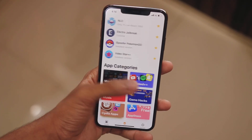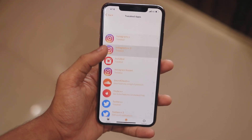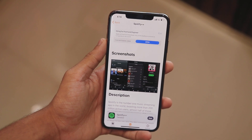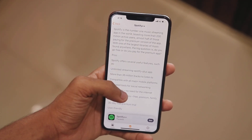Once you open that, you will have various app options. You have to go to the Tweaked++ option and you'll find all the tweaked apps over there. These apps have a lot of features — for example, Spotify++ lets you get all the Spotify premium features for free on your device.